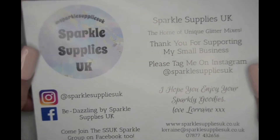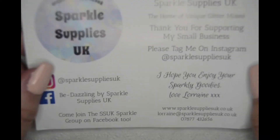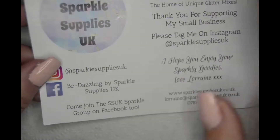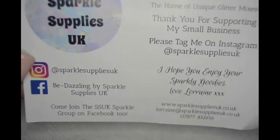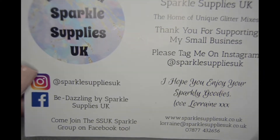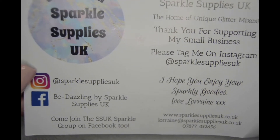Hi guys, welcome to my channel! My name is Natalie, or Nat, whichever you prefer. This is my channel, Nifty Fifty Nails. Today I thought I'd show you my Sparkle Supply July monthly subscription, and these are all the socials for Sparkle Supply UK.